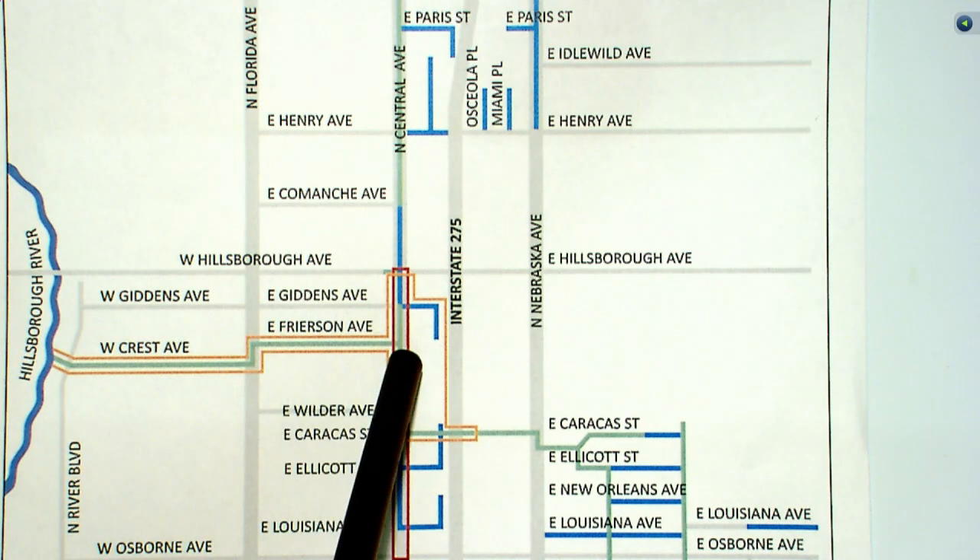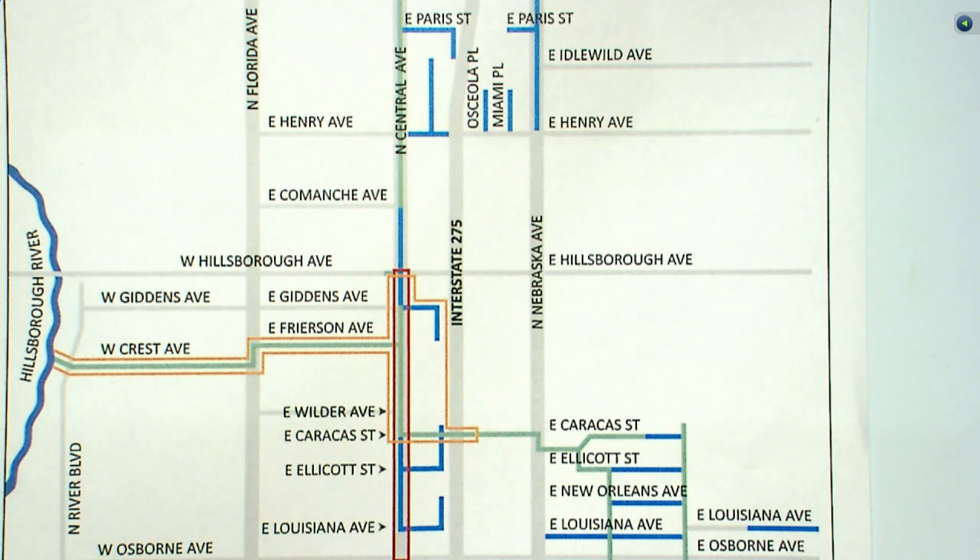On Fryerson between Florida and Central, the curb and first lift of asphalt have been installed. They are currently pouring driveway aprons and grading behind the curb for sod. The final lift of asphalt should be installed a few weeks after all the sod has been put in place.